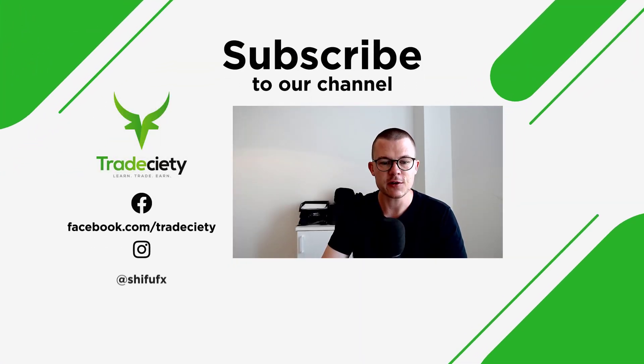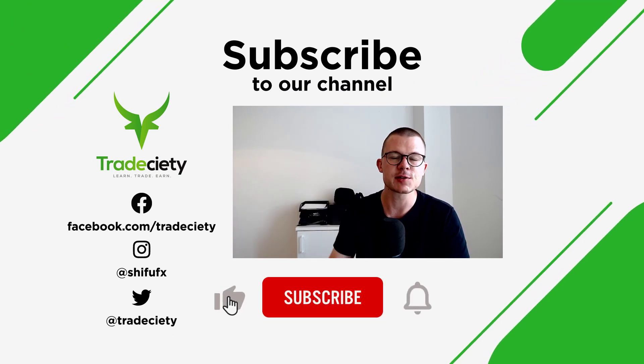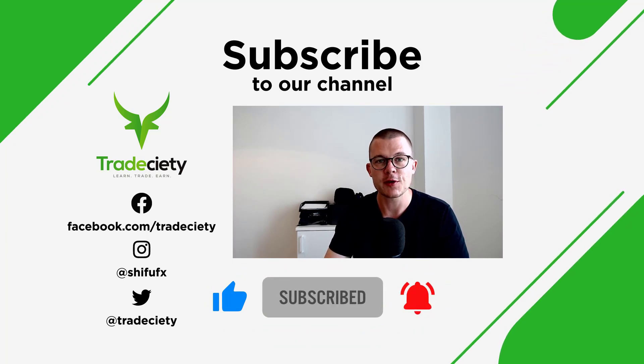And that's it for this video. I hope you enjoyed it — let me know in the comments below. Make sure to hit the subscribe button, leave a comment below, and I will be back shortly with a new video.